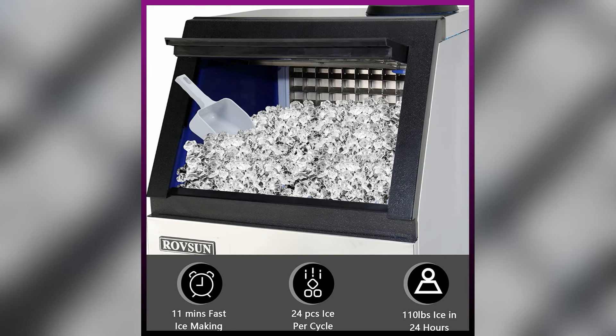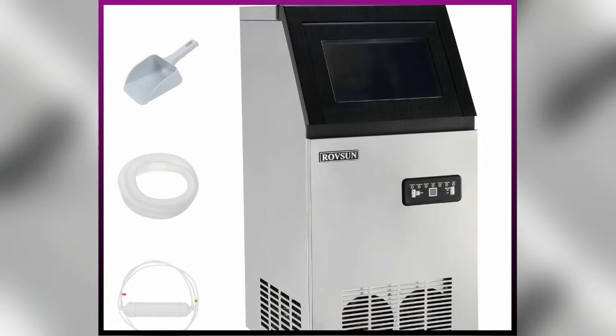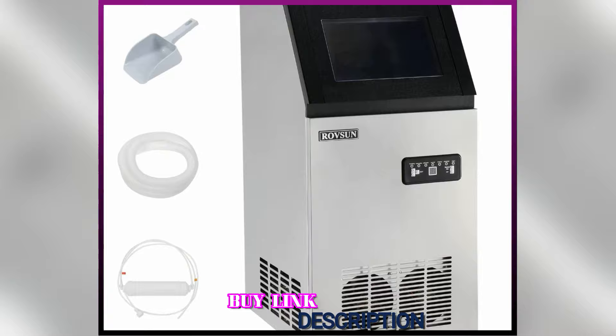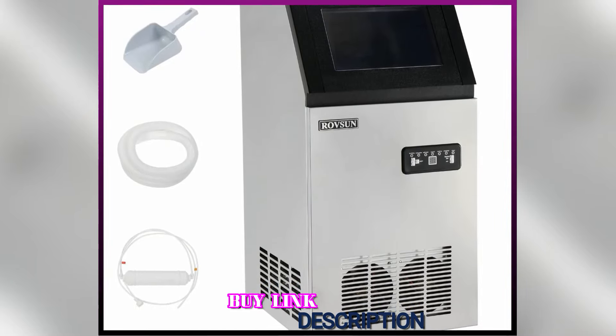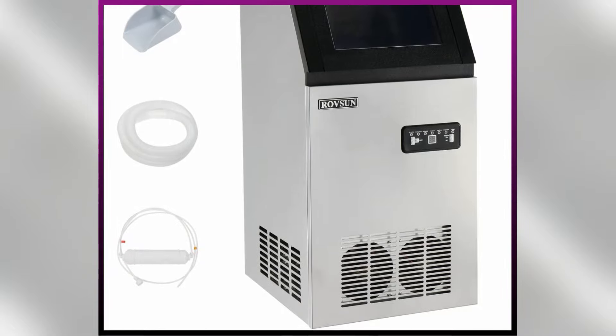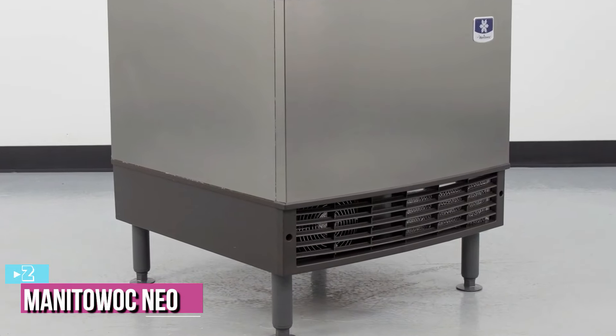The Rawson Commercial Ice Maker can produce up to 100 pounds of ice per day in cycles lasting 12 to 18 minutes, producing nicely sized ice cubes that look smart. It also comes with an ice scoop to help you collect the ice. Overall, the machine is ideal for any business or homeowner efficiently wanting large quantities of ice.